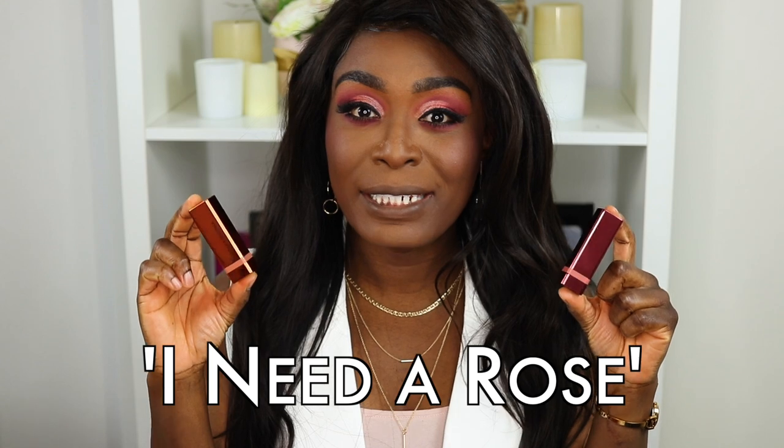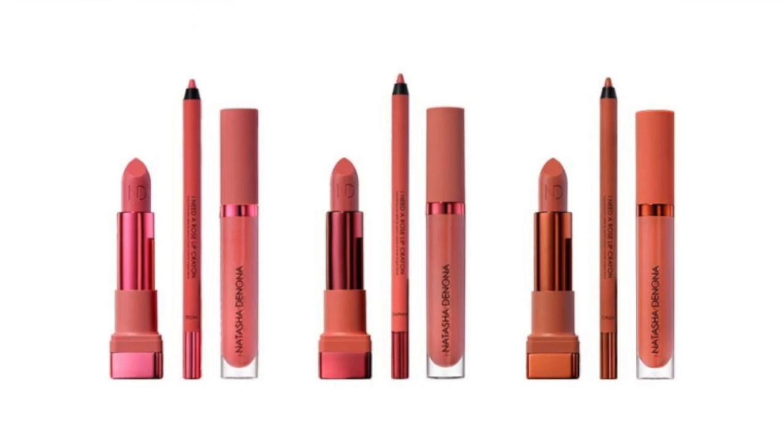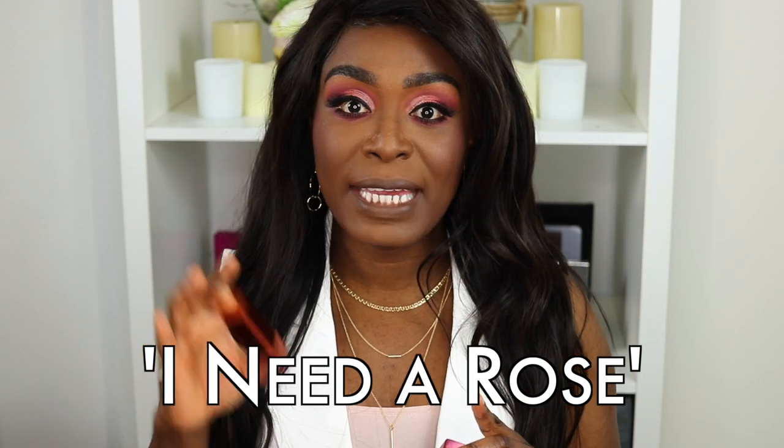Hey guys, welcome back to my channel. My name is Emma Sey for those of you who are new. So today we're doing a lipstick review and I'm going to be reviewing the new lipsticks by Natasha Denona. This is from her collection called I Need a Rose, and in the collection she has three lipsticks, three lip glosses and three lip liners — all in the same three shades. So you can sort of build from lip liner to lipstick and lip gloss all in the same shade, which is pretty cool.